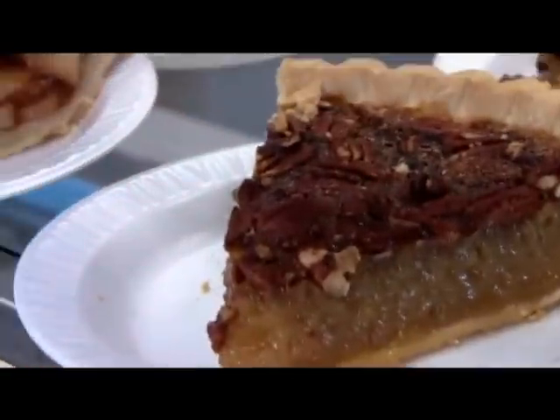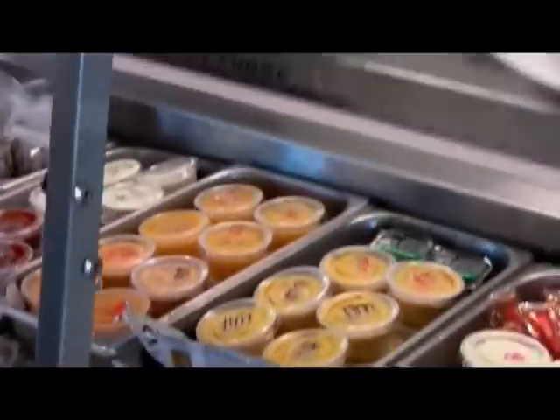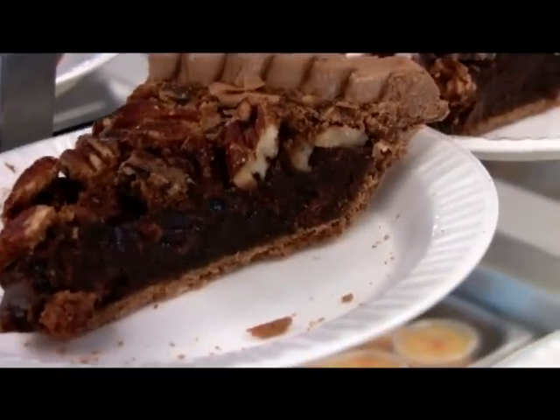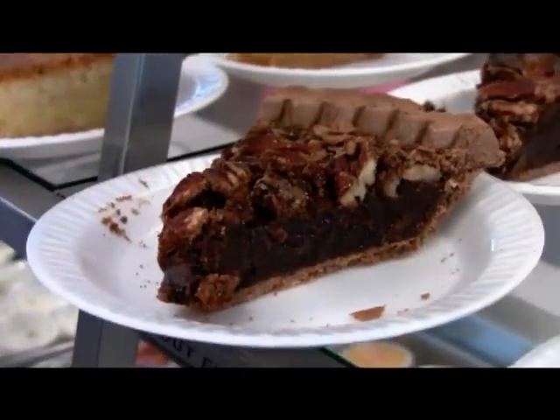And I've got to ask, which one is this? It looks really good. It's full of chocolate. So for chocolate lovers, that's a pecan chocolate pie. The crust is made from chocolate and it's got pecans on top. It's delicious.